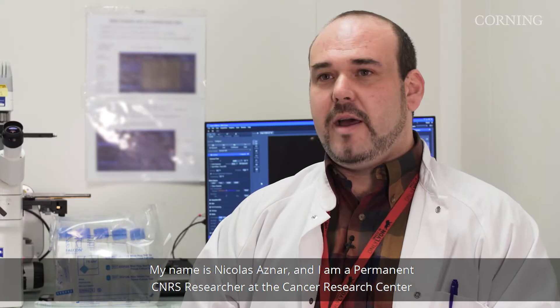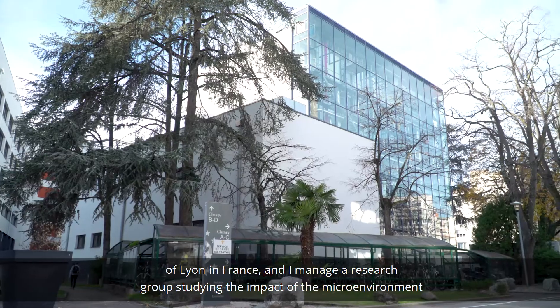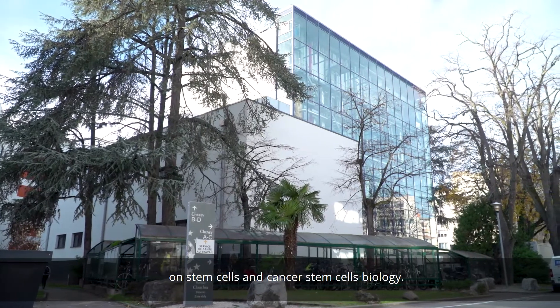My name is Nicolas Aznau and I am a permanent CNRS researcher at the Cancer Research Centre of Lyon in France. I manage a research group studying the impact of the microenvironment on stem cells and cancer stem cells biology.